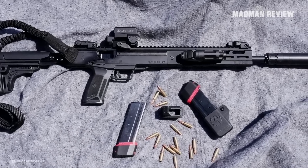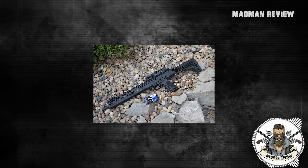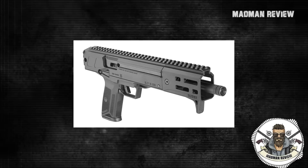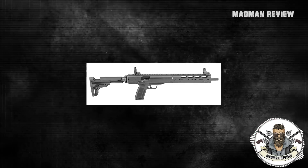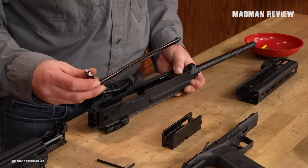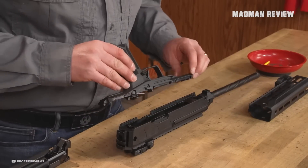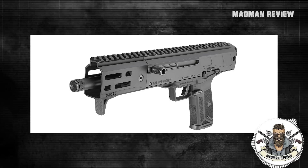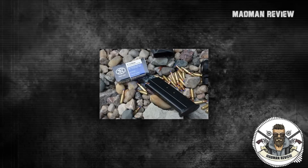Ruger has taken a clever approach by introducing both the LC Charger carbine and the LC Carbine in a pistol configuration. This allows users to SBR it, essentially creating a poor man's MP7 chambered in 5.7x28mm, as the LC Charger is significantly more affordable compared to the MP7. The key distinction between the LC Charger and the LC Carbine lies in their features: the LC Charger lacks a stock and features a 10-inch barrel, whereas the LC Carbine has a 16-inch barrel and a longer handguard of approximately 4.5 inches. The LC Charger retains the ambidextrous charging handle, complete ambidextrous controls including the option to switch the magazine release to the opposite side, the same trigger, a 20-round magazine capacity, and a similar safety lever.